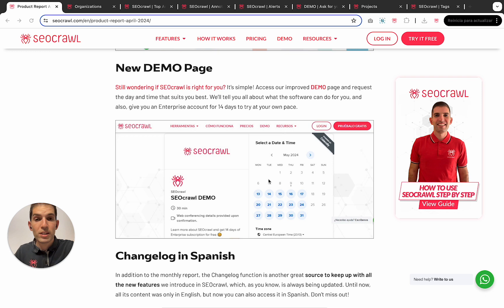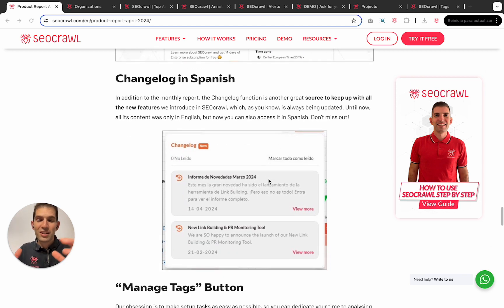We have launched a new design for the demo page. So whether it's a pricing call, a learning session, or whatever, we are here to help 24x7 and will be more than happy to speak with you. Also, we now have the changelog in Spanish and English, supporting two of our most important core languages.